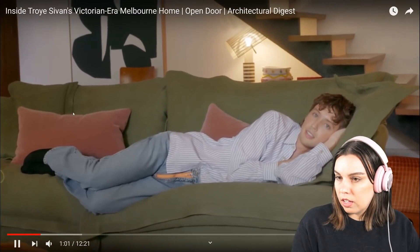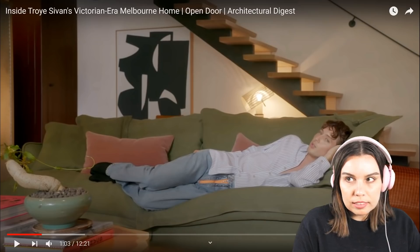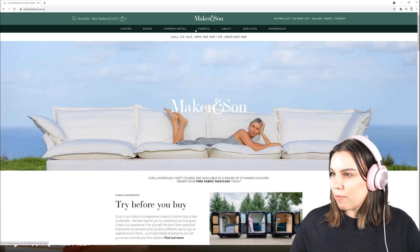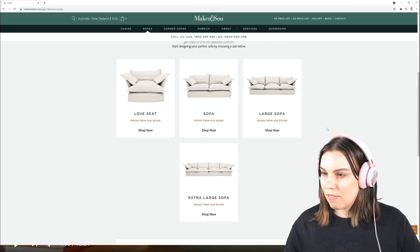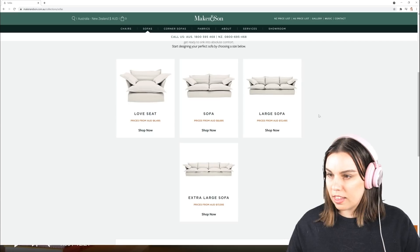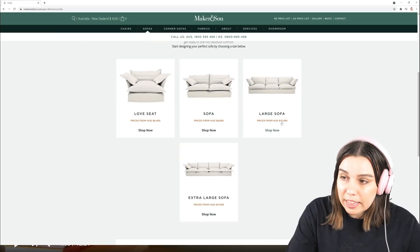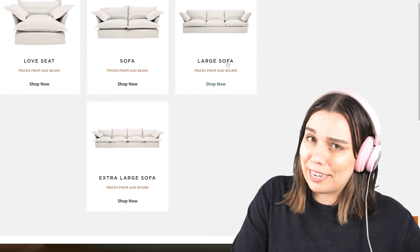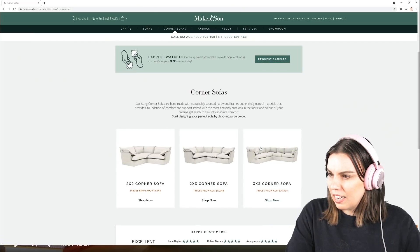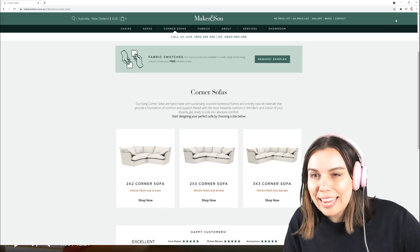They advertise it as the most comfortable couch in the world and it's accurate — it's by this company called Maker and Son. I've seen these couches and I wouldn't call them cheap, but he isn't going and buying like an $80,000 sofa either. Are they linen? Good for you Troy, going for ergonomics and appearances.